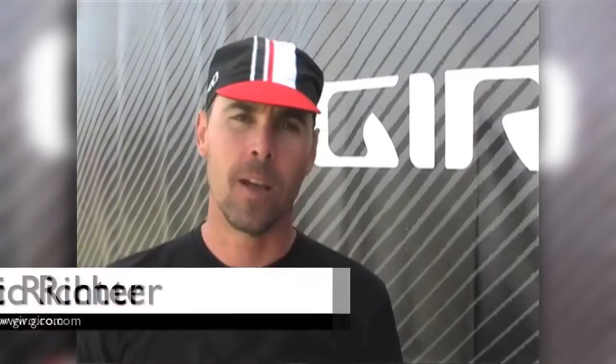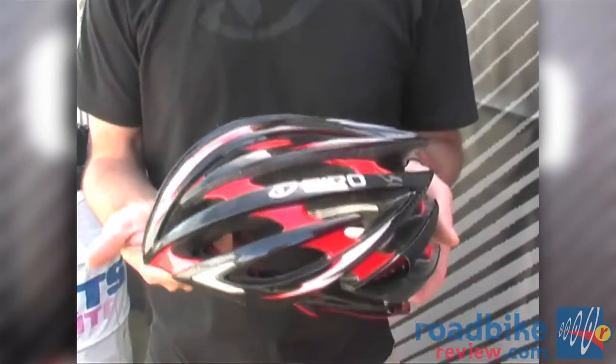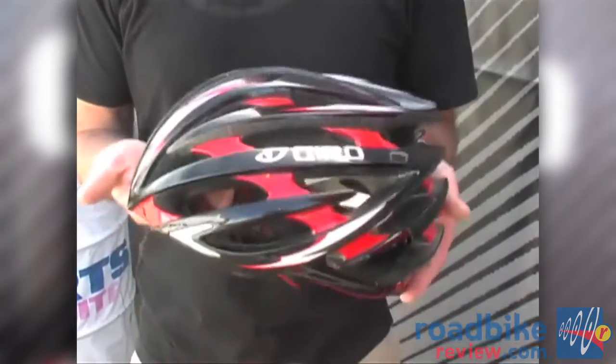Hey, how you doing? My name is Eric Richter. I'm the brand manager for Giro and just wanted to take a moment today to introduce you to the new Aeon helmet. This is our new high-end road helmet. The key here is ultra lightweight with maximum ventilation and full features.